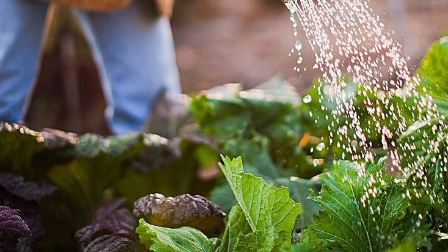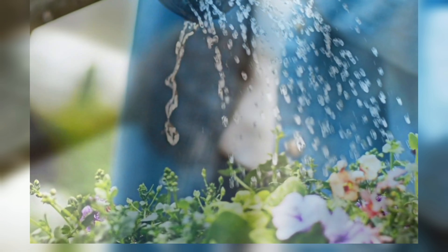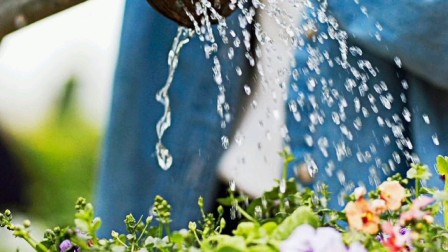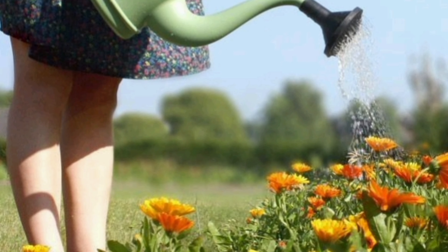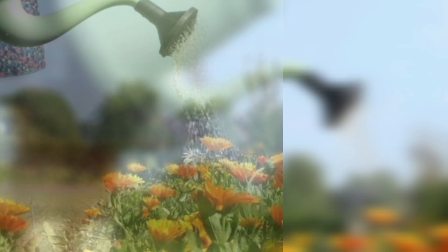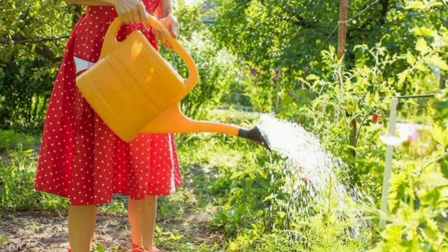Number 6: Water Wisely. As the weather warms up, your plants will need more water. Water deeply and less frequently to encourage deep root growth. Early morning is the best time to water to minimize evaporation and reduce the risk of fungal diseases.